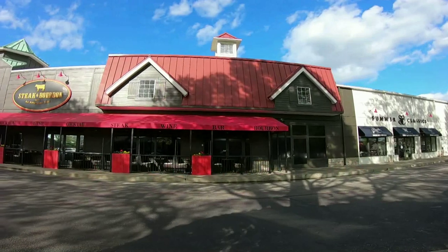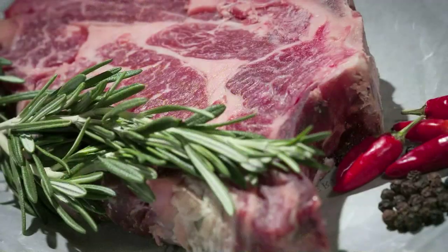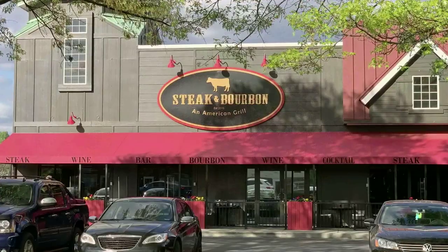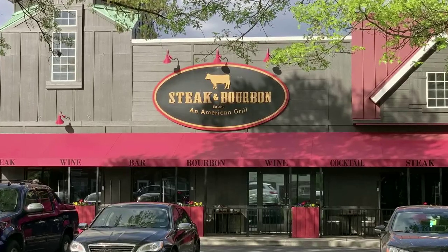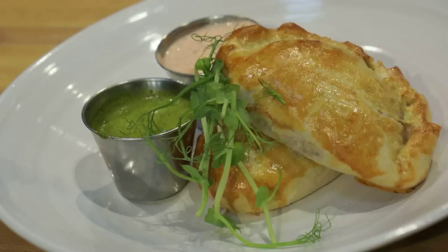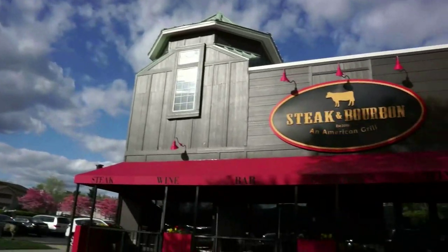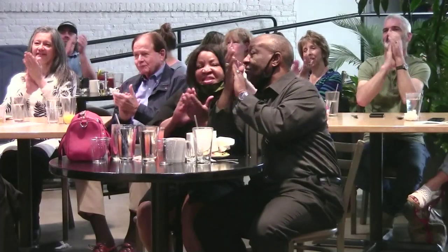Zach runs the kitchen at Steak and Bourbon, which is located in Louisville's Westport Village. We don't have to tell you about their specialties — they're all in the name. You'll find plenty of other culinary treasures at Steak and Bourbon, from shrimp cocktails to crab cakes and hand pies. We're about to see those made before our eyes today. Let's bring on Zach Wolf from Steak and Bourbon.